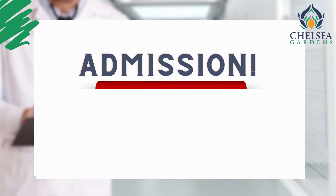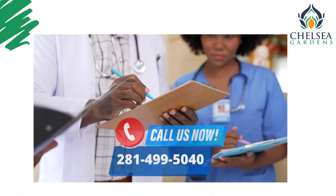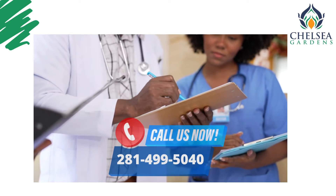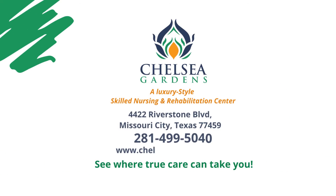Admission of patients to the unit is now open. For more information, call 281-499-5040 or visit www.chelseygardensnh.com. See where true care can take you.